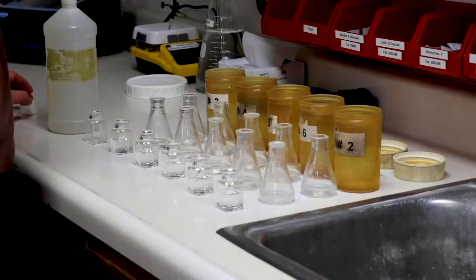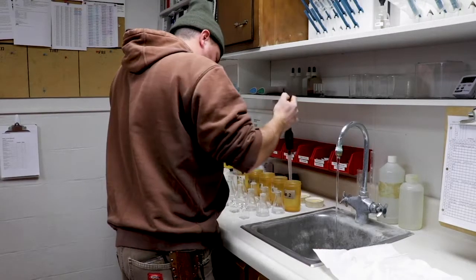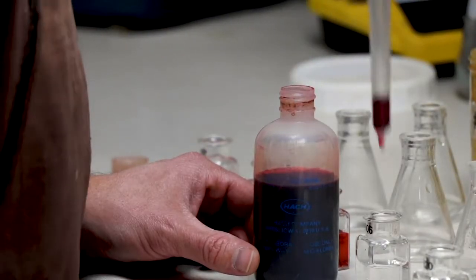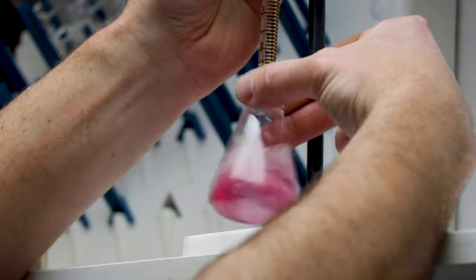We'll probably go through, on average, about 1.3 million gallons a day. Once school starts and students are here, like September, we'll probably stay at that same amount. Then once the winter months hit, we'll drop down to roughly 980,000 gallons a day.